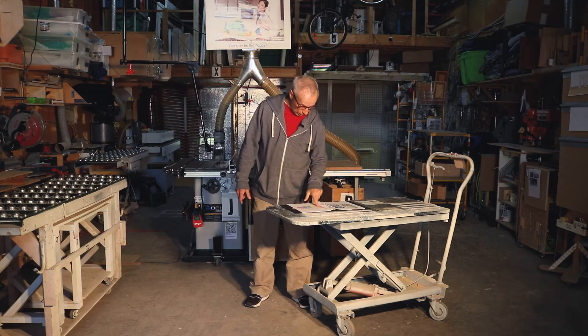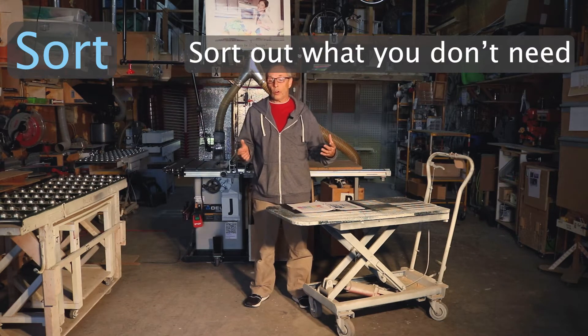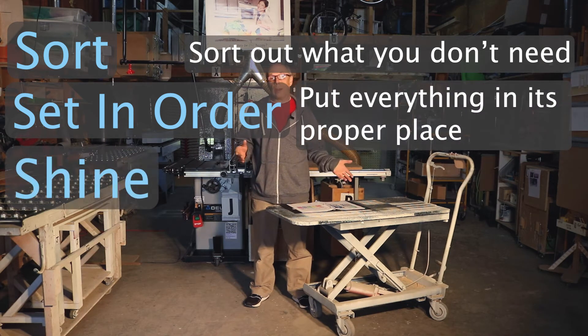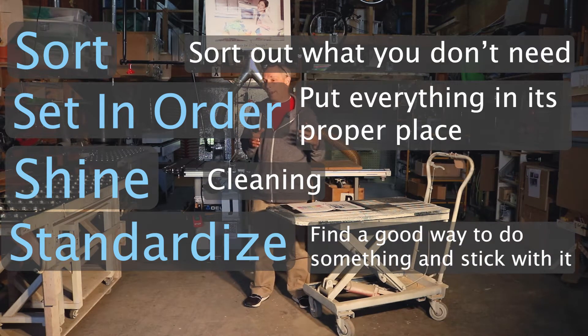The 5S's are: sort — sort out what you don't need, get rid of the things you don't need. The next one was set in order, so put everything in its proper place. And then shine, which is just cleaning. Standardize, which in a simple way is just find a good way to do things and stick with it. And then sustain.